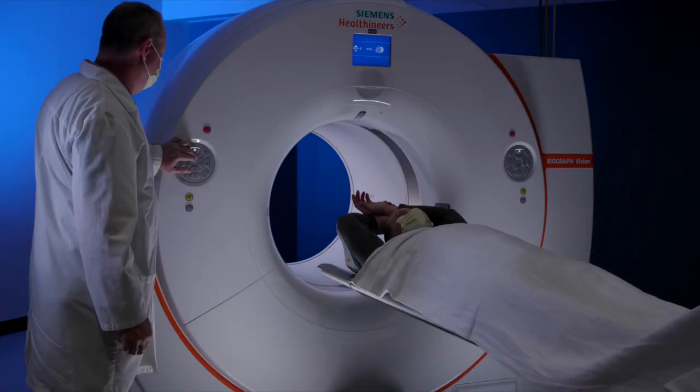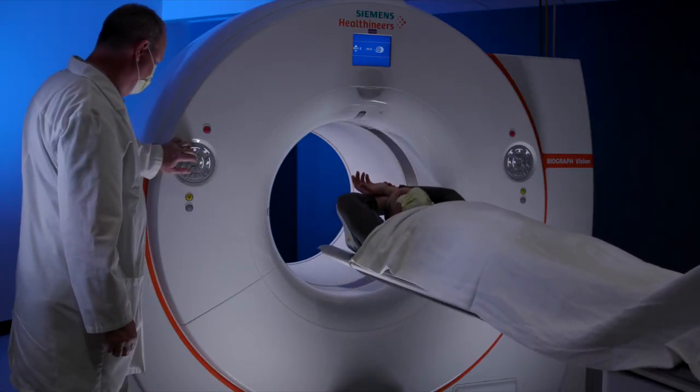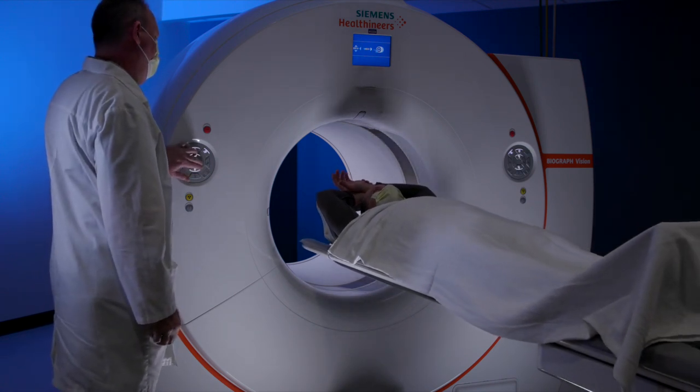We have a brand new digital PET scanner here at St. John's, which is state-of-the-art. It has a much higher sensitivity and resolution than any of the other scanners in the older generation, and it just really elevates the care we're able to provide to the patients here.